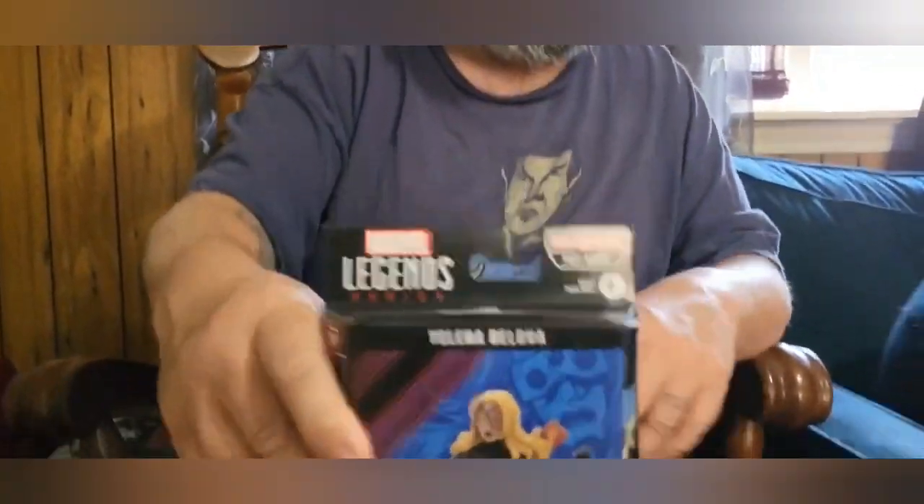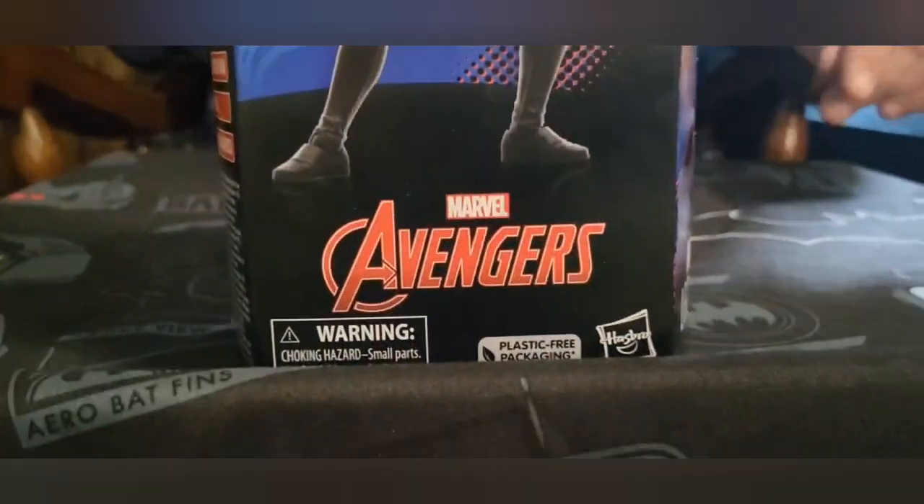Alright, we're back for another toy show unboxing. Today we're going to open a Marvel Legends Yelena Belova from the Puff Adder build-a-figure line.